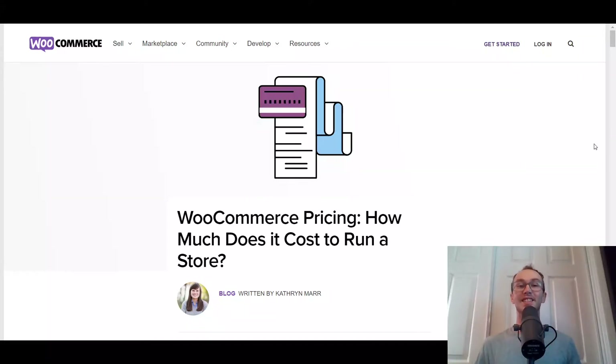Hey, what is up guys? It's Brendan here, and today we're going to be going over WooCommerce pricing. What is the cost of an online store, and how much does it cost to run a store with WooCommerce?